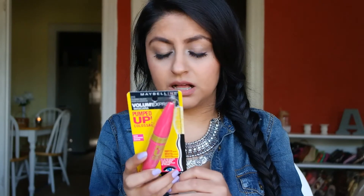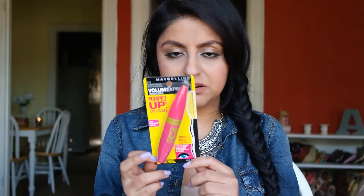I picked up this Maybelline Volume Express Mascara Pumped Up Colossal. It says up to 16 times the volume — that's a lot of volume. They only had it in classic black, so I just went ahead and picked it up. It has the little brush applicator, which I like — not the plastic applicator because I'm not a fan of that. I'm going to do a review on it. It drew me in because it was pink and bright and pretty, and most people in the reviews I've seen tend to like it.